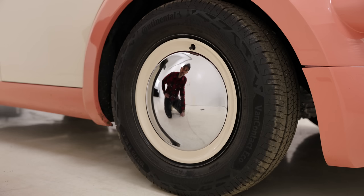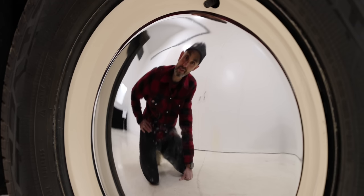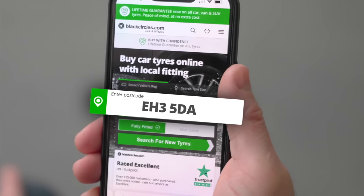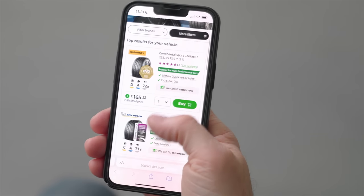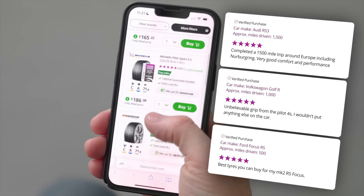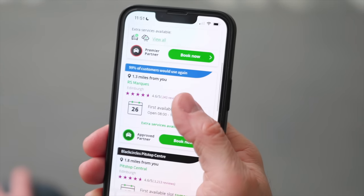The Morris JE comes on Continental Van Contact Eco tyres. And when it comes to needing new tyres for your car or van, head to the BlackCircles website, enter your vehicle registration number and your postcode, and you'll find the most suitable tyres for your car and your budget. There are thousands of reviews from real customers to help you choose, and with the BlackCircles Click & Fit service with over 2,000 tyre fitting partners, there will be a garage or mobile tyre fitter conveniently located near you.